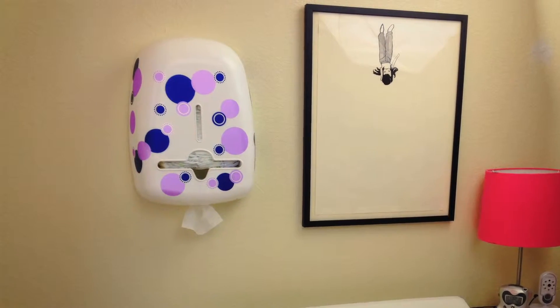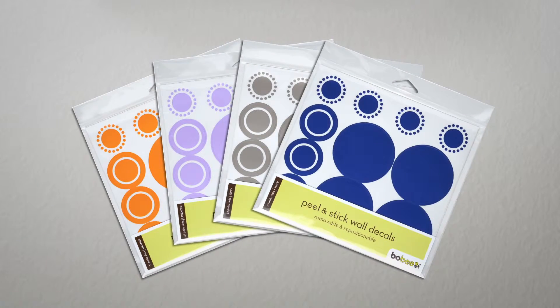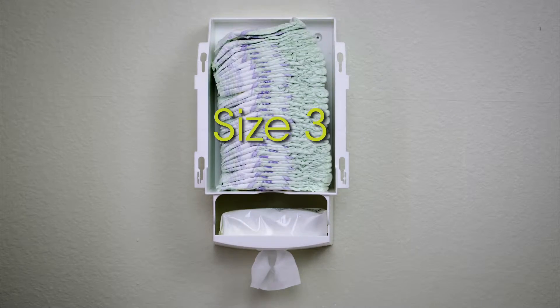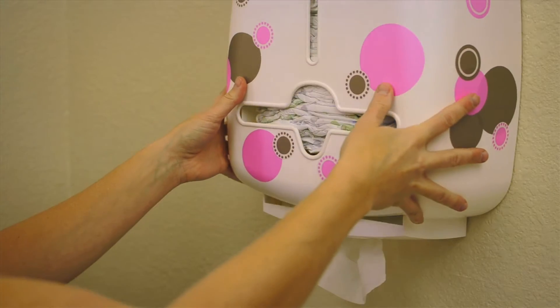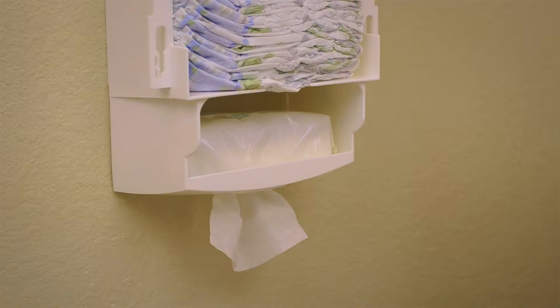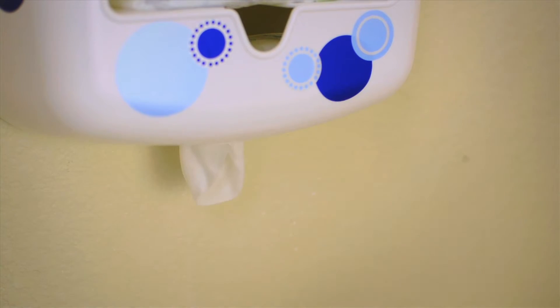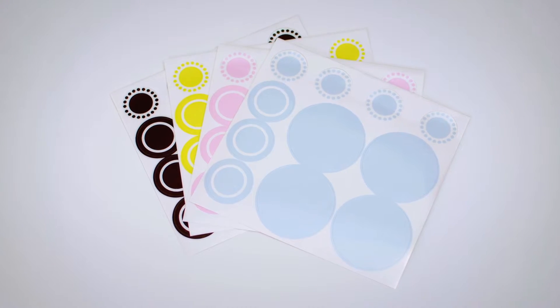The Bobe Diaper and Wipe Dispenser is a wall-mounted diaper and wipe caddy. It can be customized with different colors of stickers and holds all major brands and sizes of diapers. Pre-packaged wet wipes fit neatly below and are ready to use in seconds. The dispenser is available in white so you can customize it to your nursery room decor.